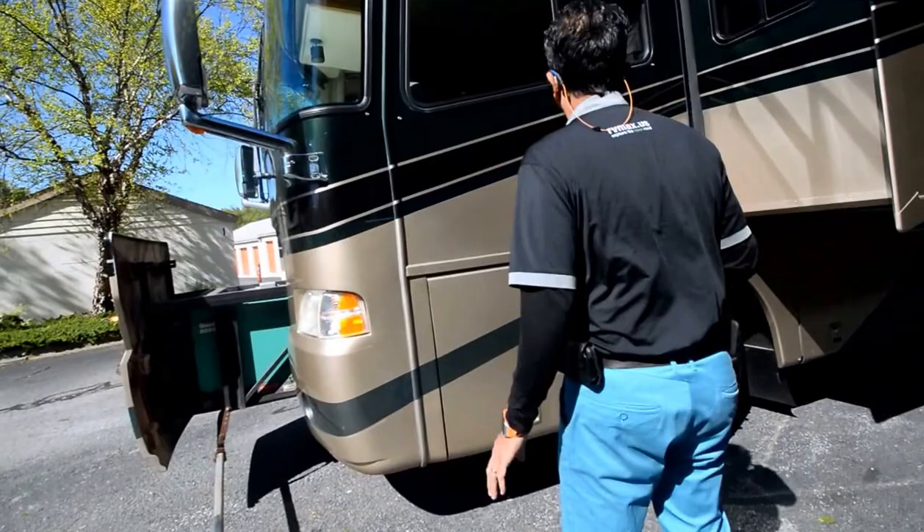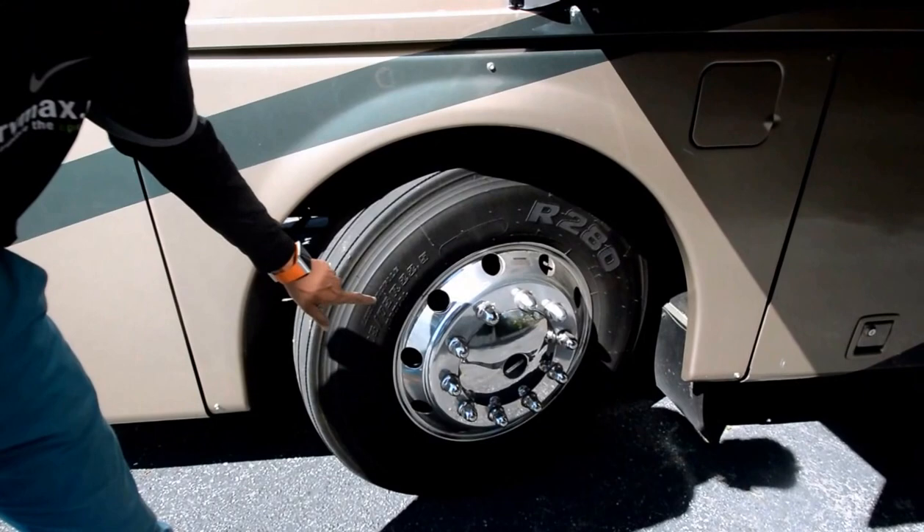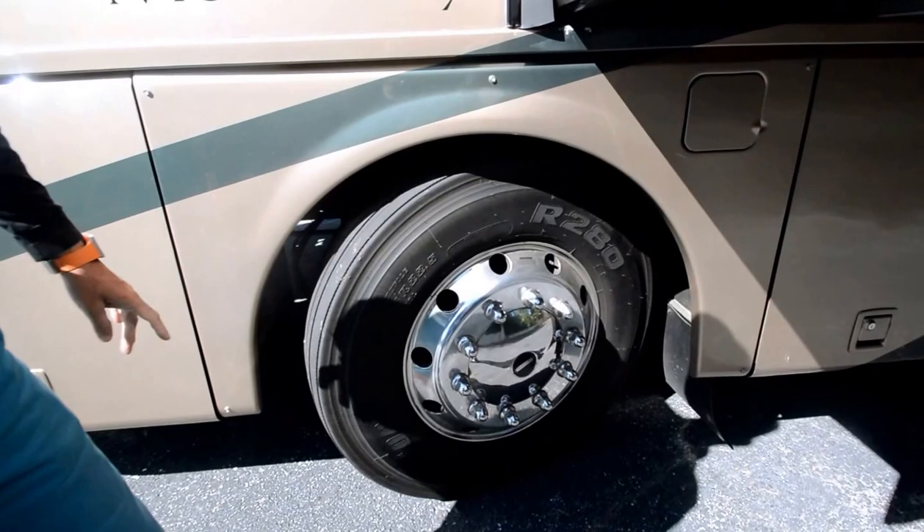Tires are in really good shape — take a look at all my pictures and look at the date codes. They're not new, but they're not original either. No dry rot or cracking. Aluminum Alcoa wheels in really good shape.